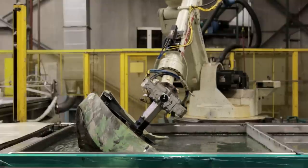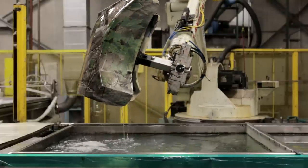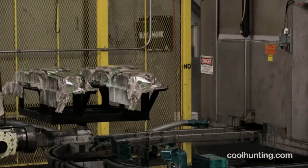We're a ground-up manufacturing facility, so we bring in our raw materials and then start the manufacturing process — whether it be the cutting process, the bending process, the painting process, and then the final assembly process.